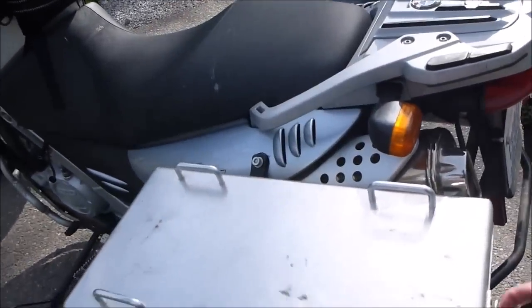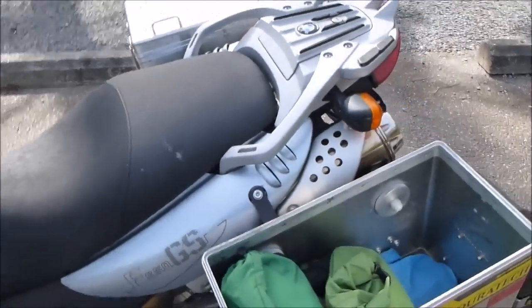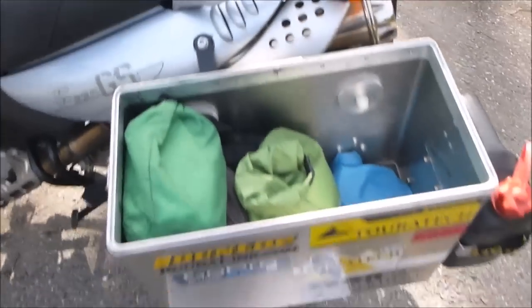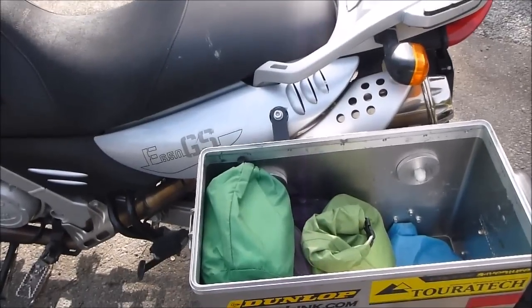I can't believe I've got everything in these two little panniers — 35-liter panniers, so not so little. I'm getting ready to go on a six-day camping trip and this is kind of my trial run.